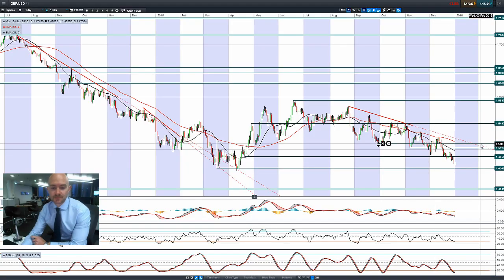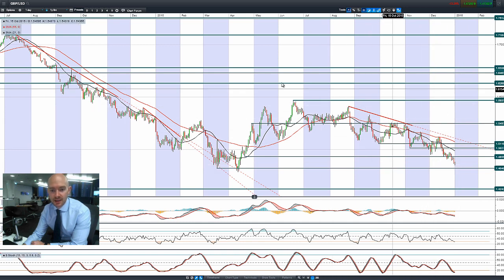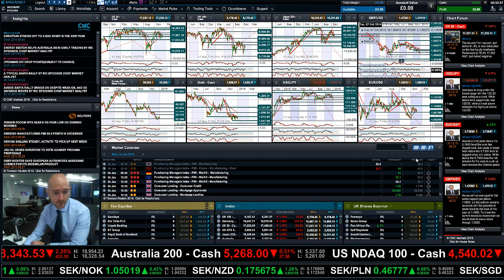Finishing up with GBP/USD: it's slowly moving lower versus the US dollar, with 1.4640 being the next potential support level. The downtrend is firmly in place at the moment and we're at a multi-month low — we haven't been this low since April last year.